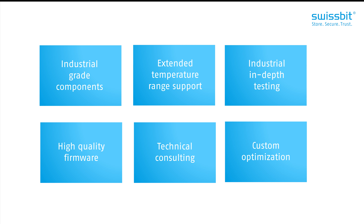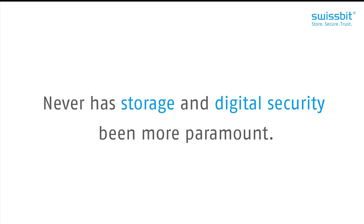Over the decades we have watched the markets shift, the interfaces develop, systems become more demanding and the landscape upon which we build all this infrastructure become increasingly volatile. Never has storage and digital security been more paramount.